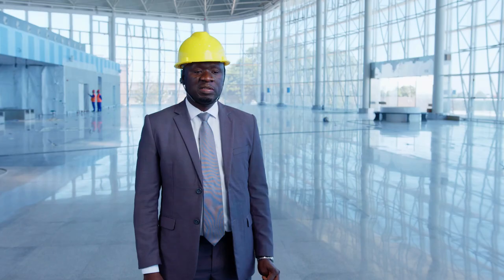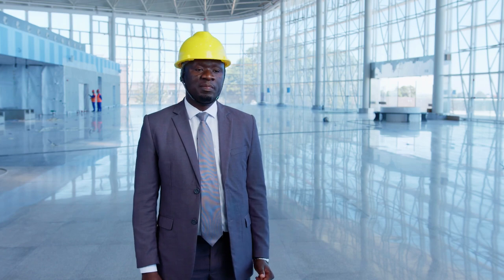I am George Issara. I am the senior manager of technical services for Zambia Airports Corporation Limited, basically in charge of infrastructure development, maintenance and upgrade.